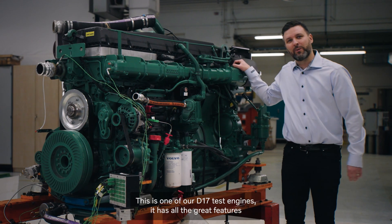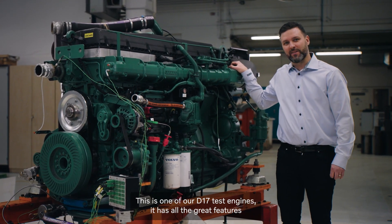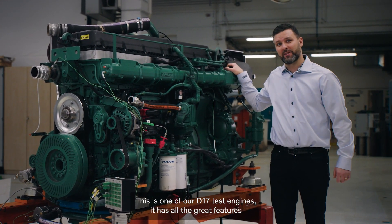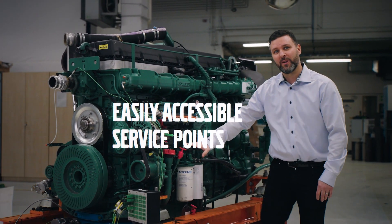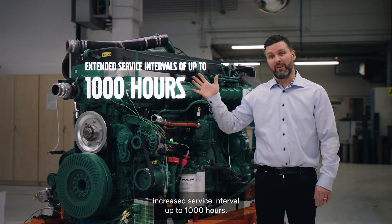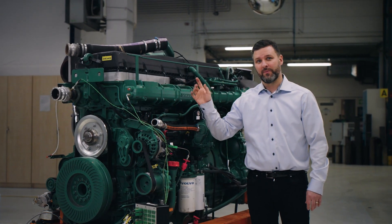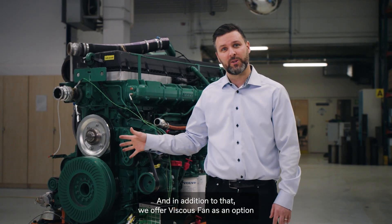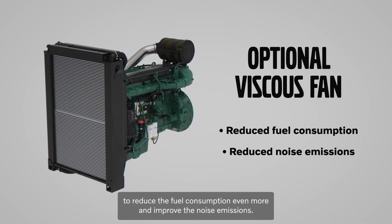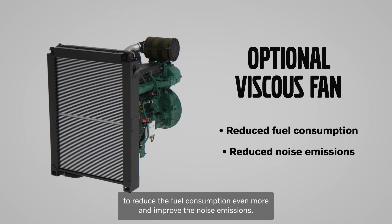This is one of our D17 test engines. It has all the great features as we do have with our D16, such as easily accessible service points, increased service interval up to 1000 hours, and in addition to that we offer a viscofan as an option to further reduce fuel consumption and improve noise emissions.